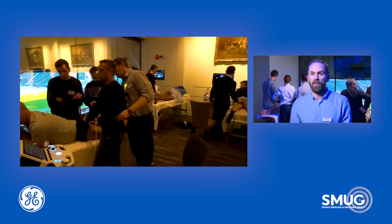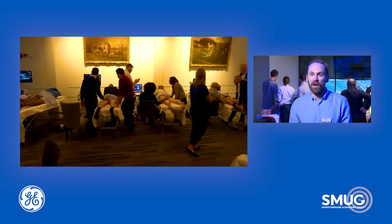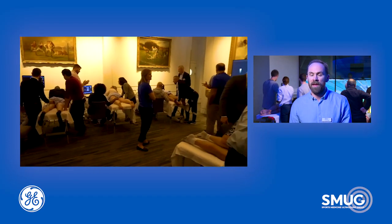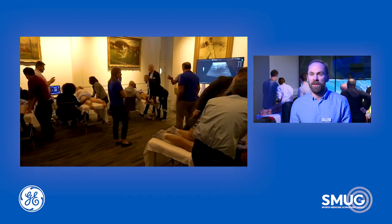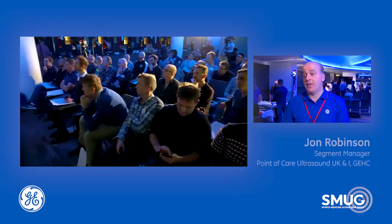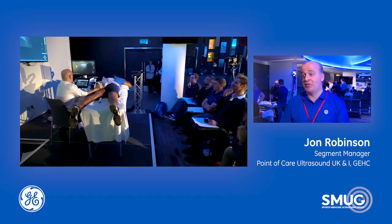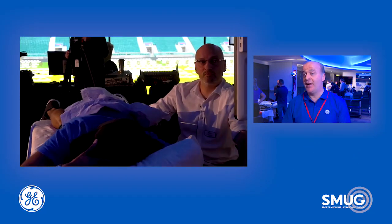We're very lucky to be well supported by GE Healthcare, who have given us 15 really high quality machines to use today. They've brought two of their brand new E10 machines, which are excellent and give really good image quality. GE Healthcare have a fantastic tradition of working in MSK ultrasound education with effective partnerships.